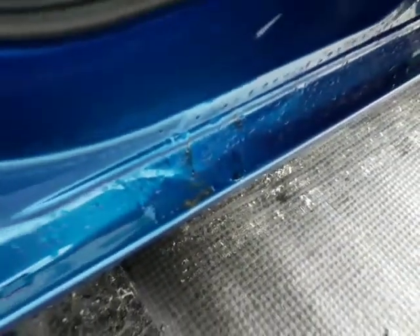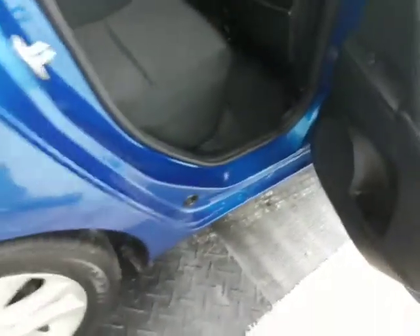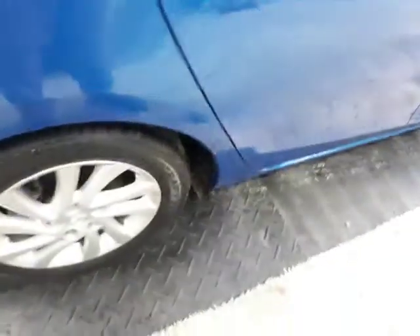There's a rust spot down here — you can see that little bubble right there — a little rust spot on the inside of the door area there.